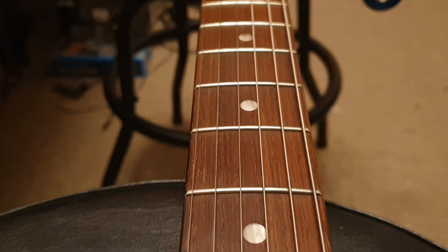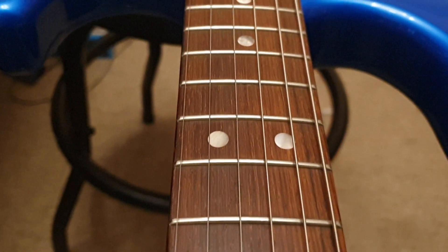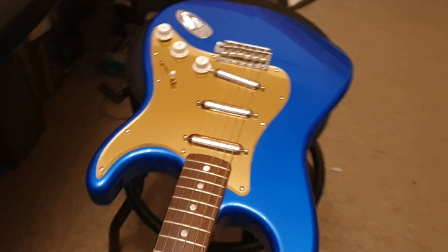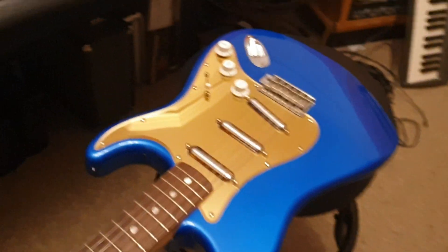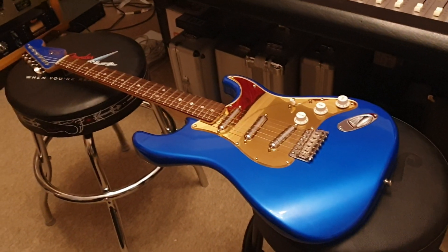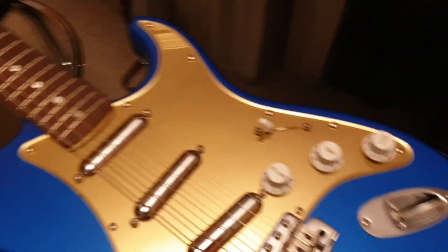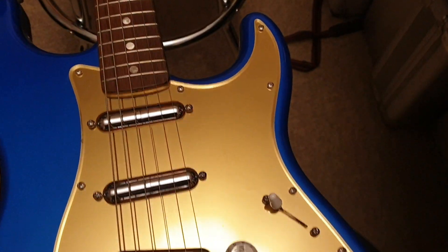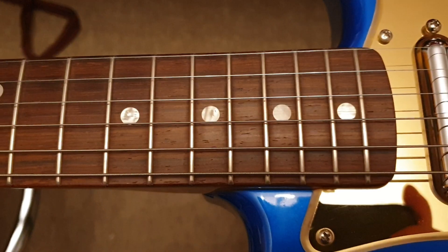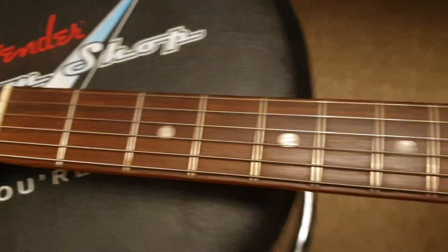Running down this fretboard one more time - it has those thinner vintage frets rather than the big modern jumbo frets. The thing sounds beautiful too - really, really nice. If you want something special and different, this is highly recommended. You're not going to risk someone coming over and saying 'I've got one of those' - not with the lipstick pickups, not with the custom pick guard and the matching electric blue paint job. It's just beautiful.